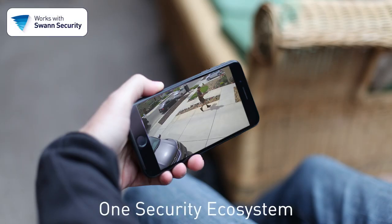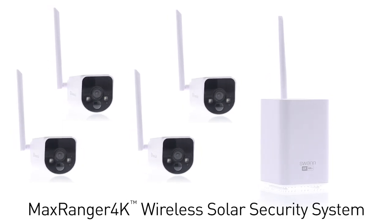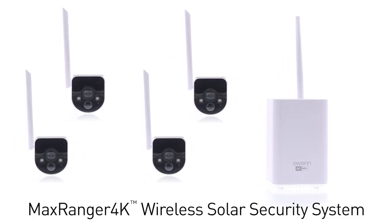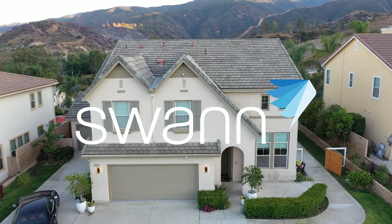See what's happening live, playback clips, and control the settings using the Swan Security App. That's the MaxRanger 4K Wireless Solar Security System — the longest, strongest, most reliable wireless security system around. It's security you can trust from Swan.